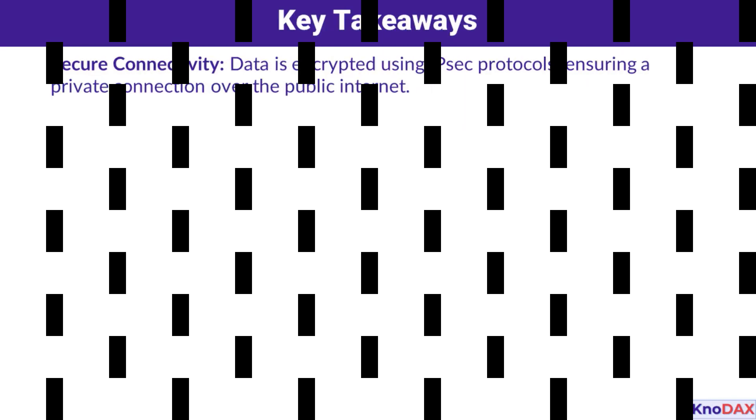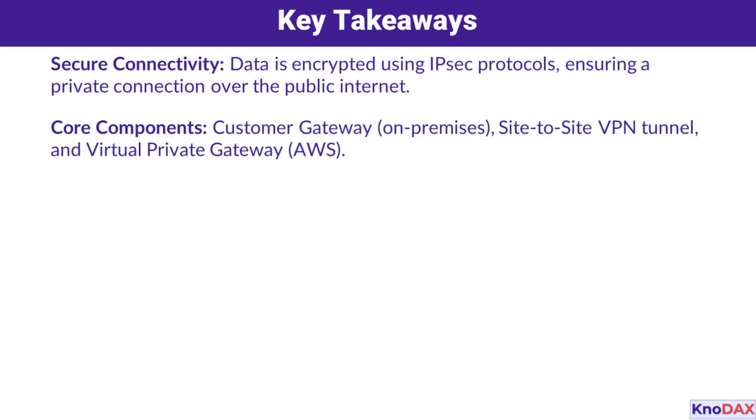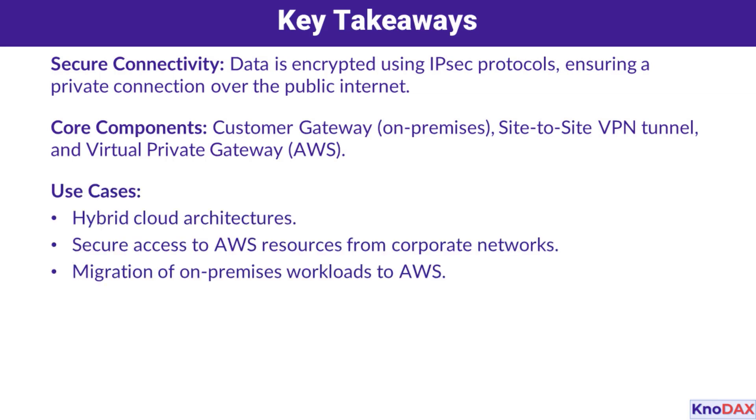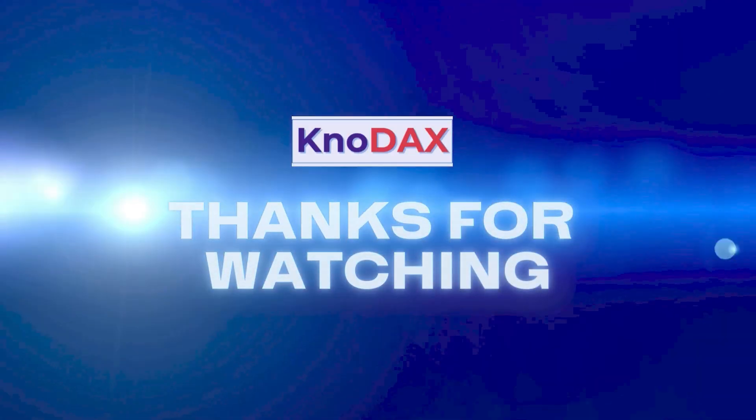To sum it up, AWS Site-to-Site VPN is a secure, flexible, and cost-efficient way to connect your corporate network to AWS. The three core components are the Customer Gateway, the VPN Tunnel, and the Virtual Private Gateway. It's a great choice for organizations looking to build hybrid cloud environments, migrate workloads, or securely access AWS resources from on-premises. Whether you're scaling, migrating, or exploring hybrid cloud options, AWS Site-to-Site VPN provides a solid foundation. Thank you for listening.